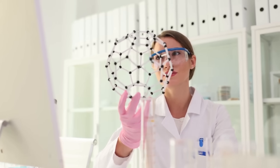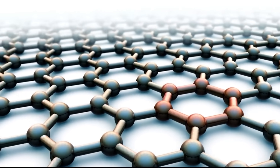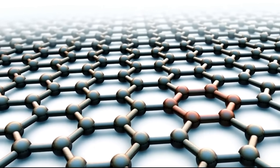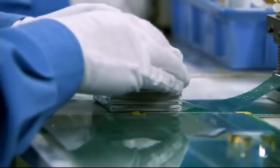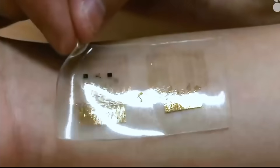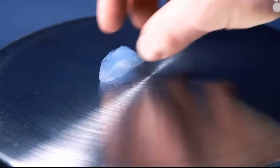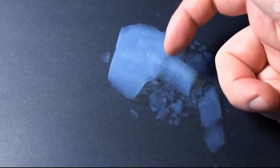Scientists have been experimenting with nano-architected materials — engineered at the microscopic level to have precise, repeating structures — to create materials that are both strong and lightweight. But there's a problem: many of these materials are brittle. They can withstand a lot of force but tend to shatter suddenly when they fail. That's where AI came in.